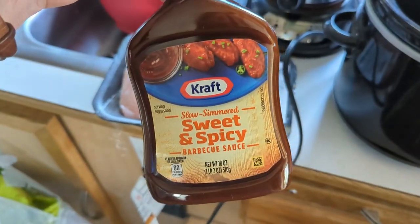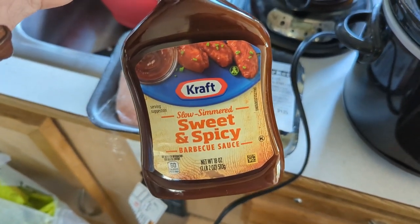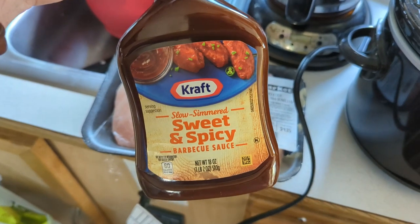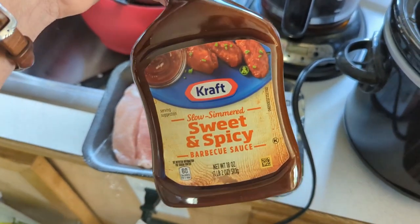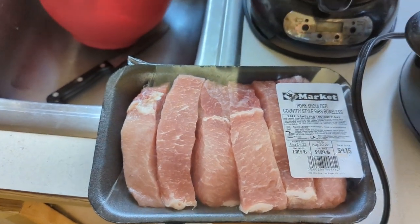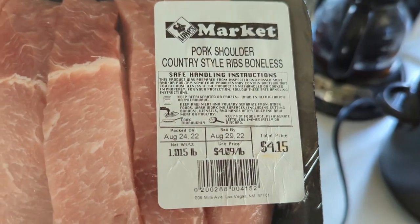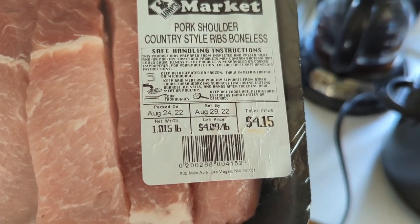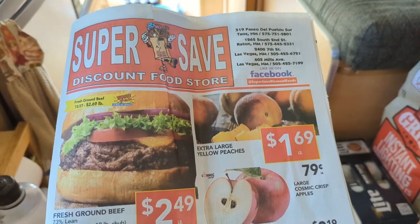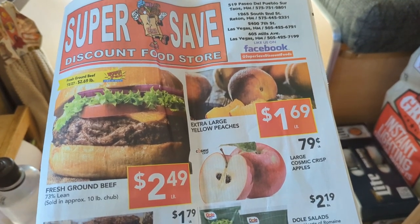I bought this barbecue sauce to go with that, and I have some chicken in the freezer so we'll probably have some barbecue chicken soon to use it up. But as all the prices are going up, trying to look for some deals — eat frugally.